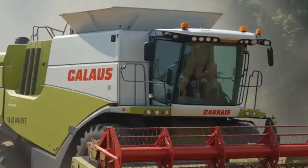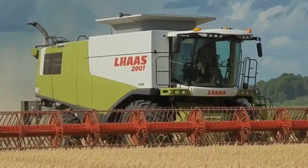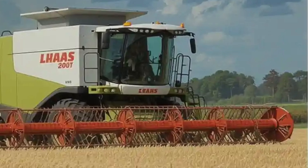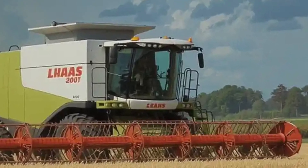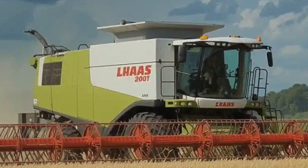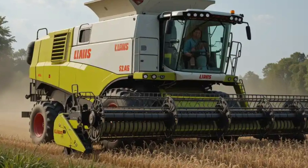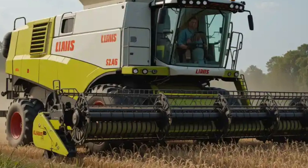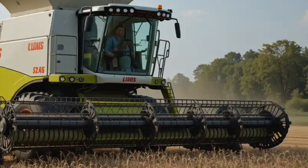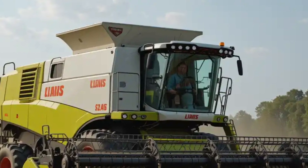Now let's talk about the investment required for such advanced machinery. The price of a new Klaas Lektion 8900 varies based on configurations and options, but generally falls within the range of 477,893 euros to 597,488 euros. For instance, a 2022 model with 1,164 operating hours was listed at 478,496 euros. These figures highlight the premium nature of the Lektion 8900, reflecting its advanced capabilities and the value it brings to large-scale farming operations.